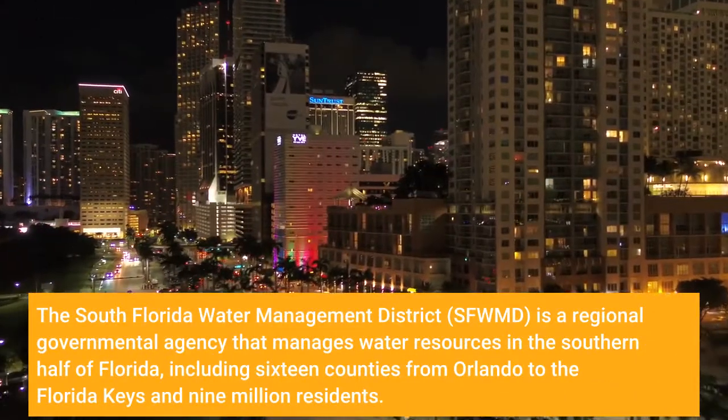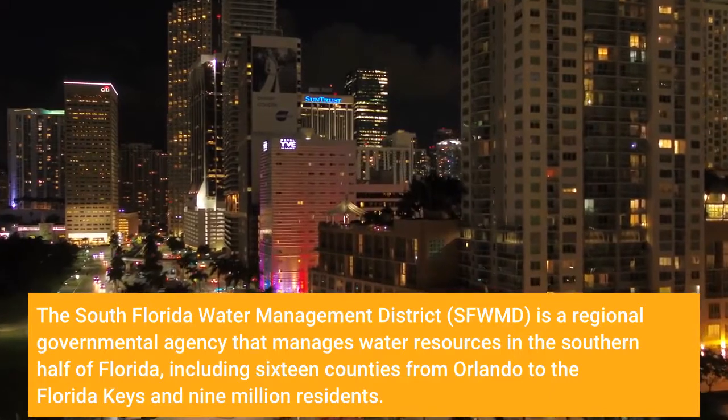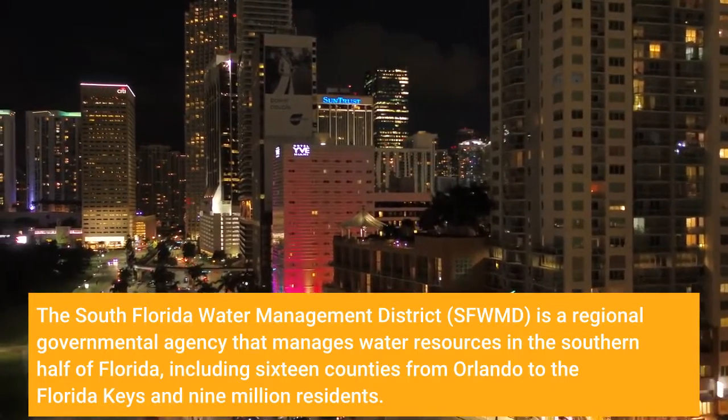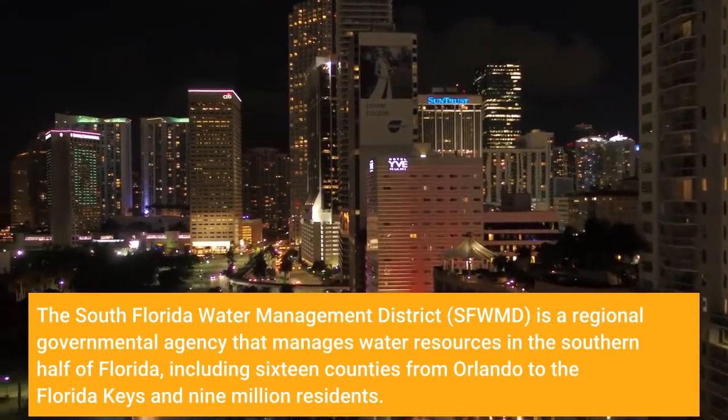The South Florida Water Management District, SFWMD, is a regional governmental agency that manages water resources in the southern half of Florida, including 16 counties from Orlando to the Florida Keys and 9 million residents.